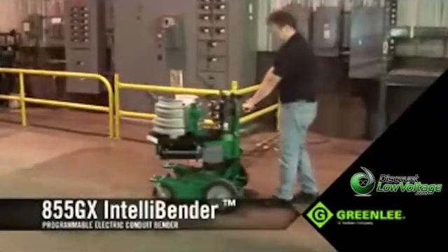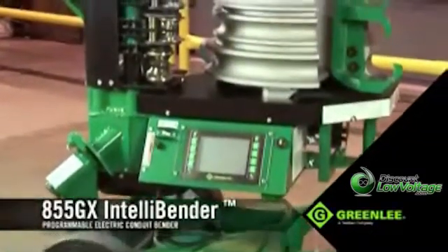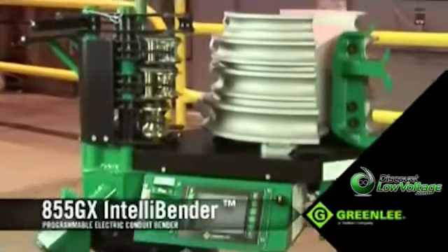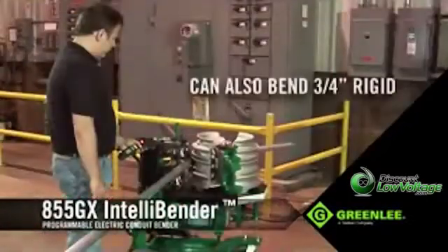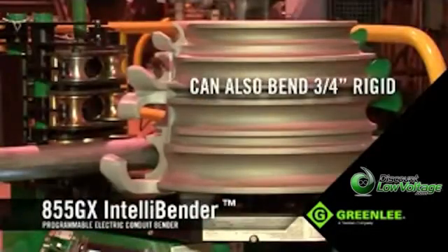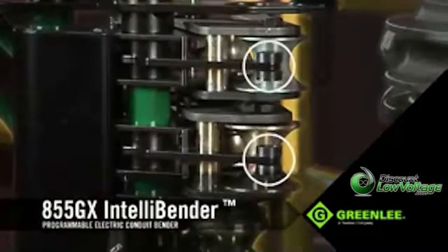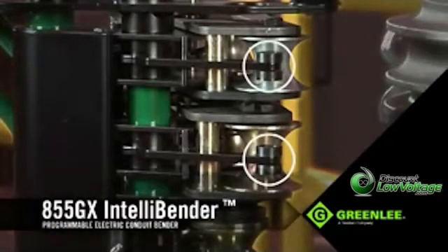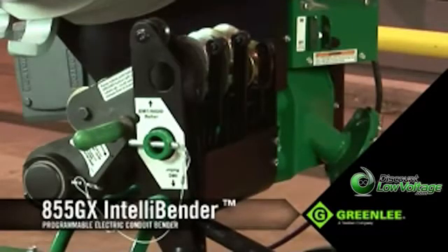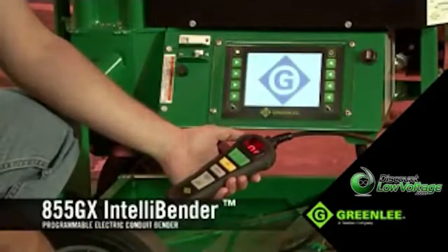This is Greenlee's most advanced programmable electric bender, with all the capabilities to accomplish even the most complicated bends with ease and speed. It can bend 1 to 2 inch rigid, EMT, or IMC with just one shoe, featuring smart sensors that know exactly what diameter conduit and type you're going to bend, and automatically factor spring back for any angle.